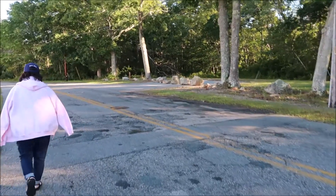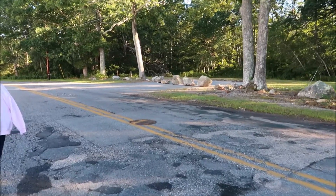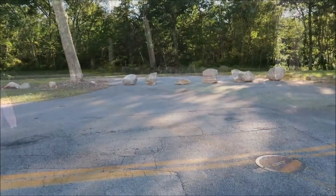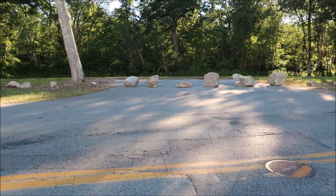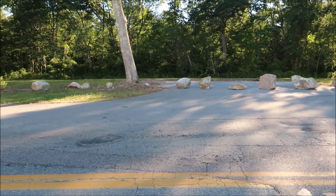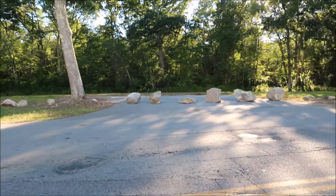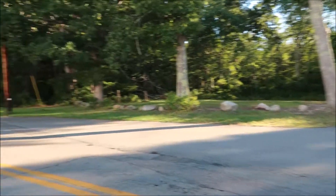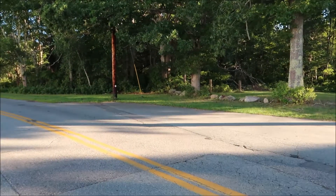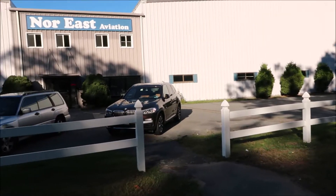It seems strange they've got those big boulders — big rocks here blocking the way. I mean they probably can go, but now it's six feet and that's it. I have no idea why they put those rocks in.